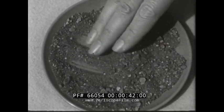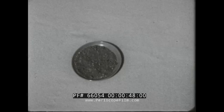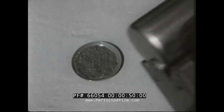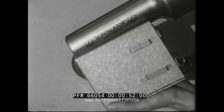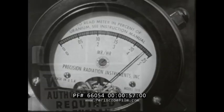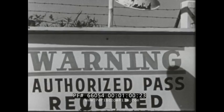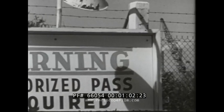This is uranium. The radioactive rays from this ore move the needle of a scintillator to the maximum reading. Uranium is the basis of atomic power. It is vital to the national defense and to health and industry.